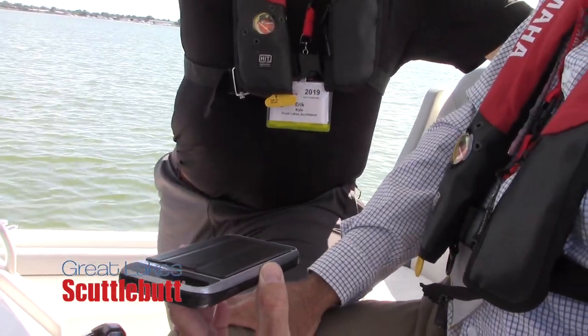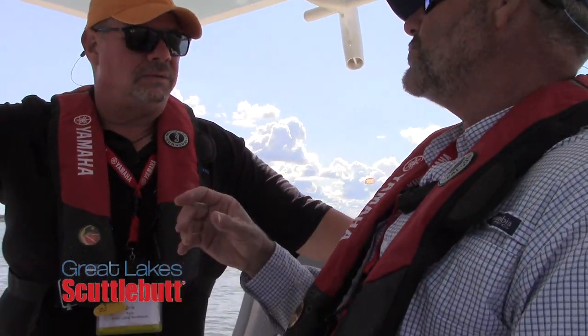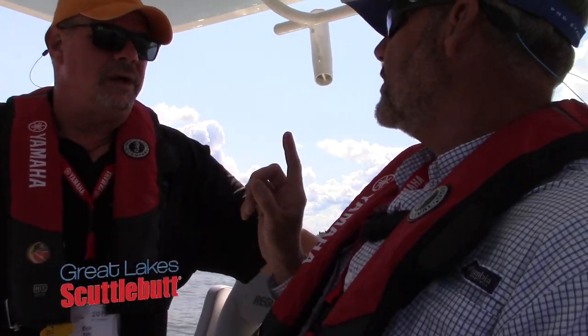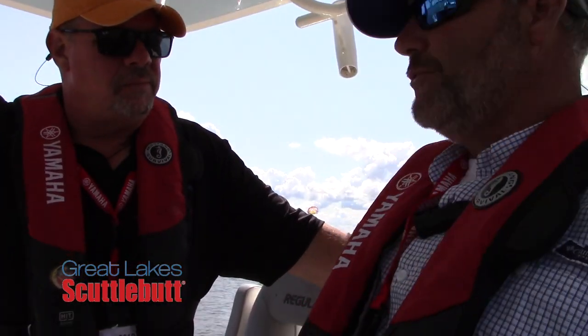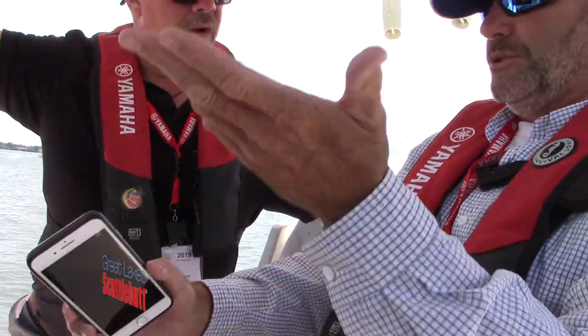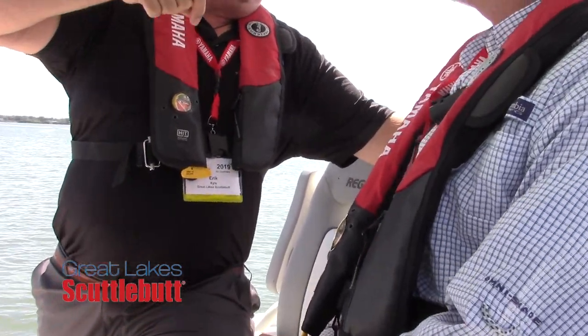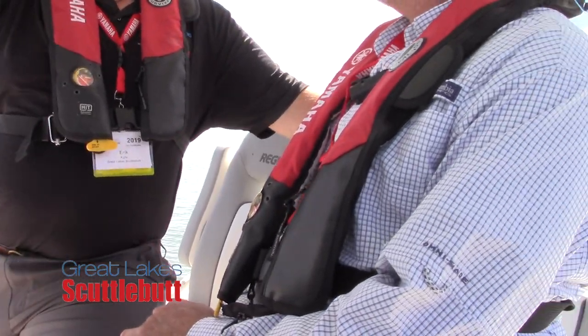This is all GPS controlled. What separates us from everybody else is our parameters are tight, very tight. It's all condition-based — the more consistent your conditions, the better the system works. From personal experience sitting in two to three foot roller seas with wind just coming one way, we just sat there. You'll sit there until you run out of gas. It's keeping you on a GPS coordinate spot — whether it's your bow, your stern, or the center point of your boat, it's going to keep you right on that GPS spot.